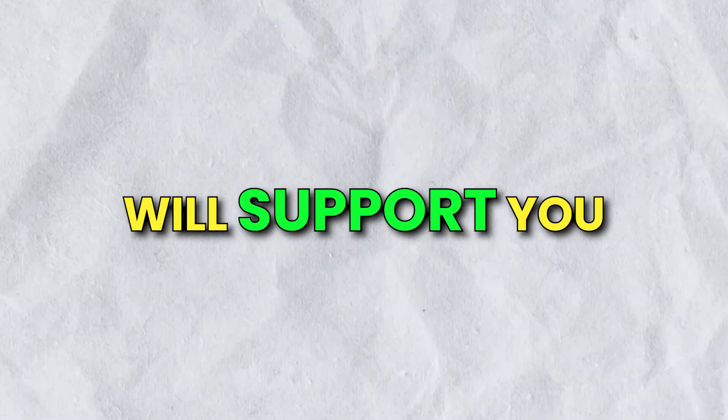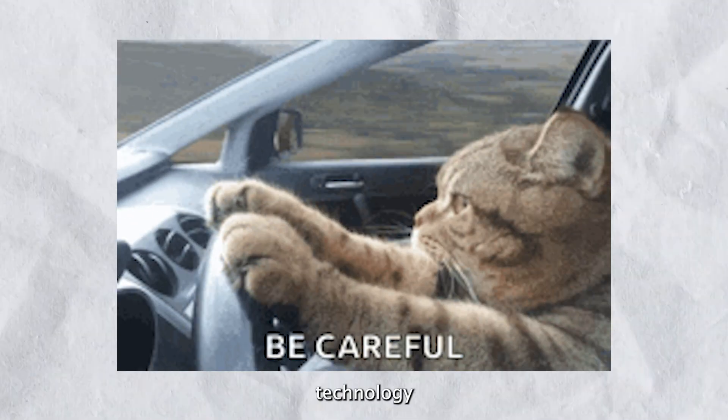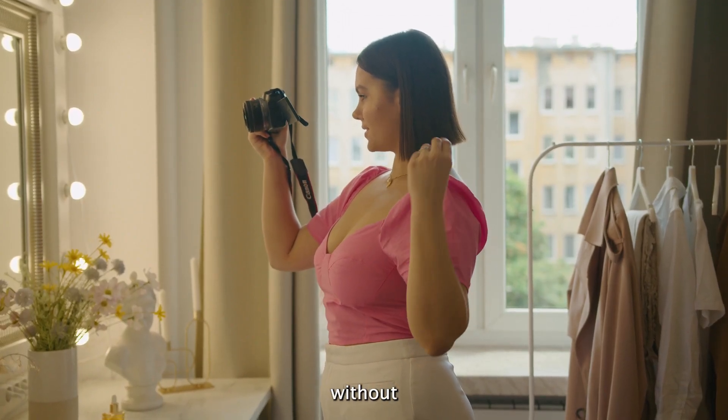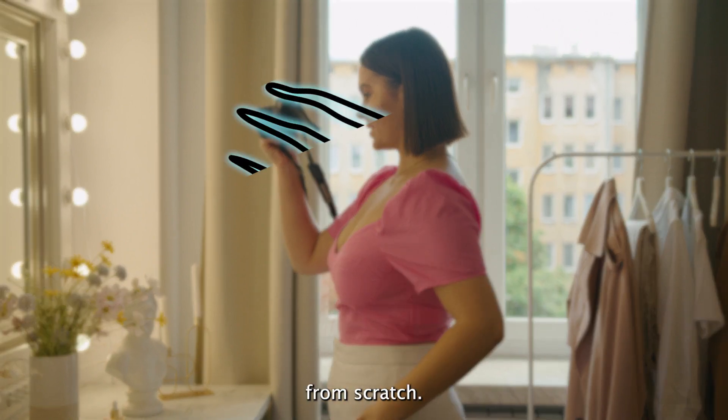DeepBrain AI will support you throughout the entire video creation process. With technology like this at your disposal, you can effortlessly create incredible-looking content without spending time creating content from scratch.